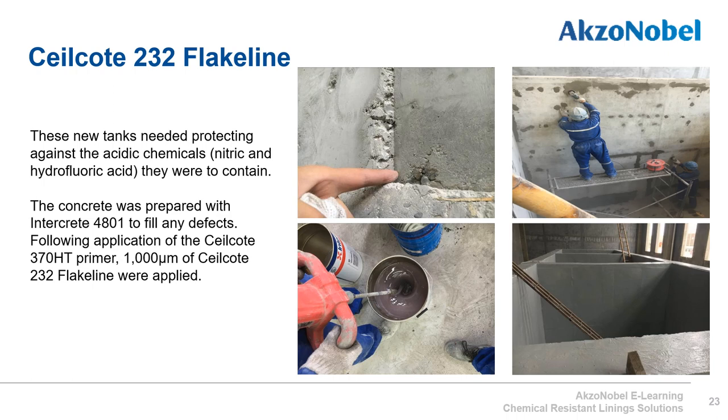Here we have an example of new concrete tanks requiring protection from nitric and fluoric acids. The top-left image shows the concrete after construction with some defects visible. The top-right image shows these defects being filled with Intercrete 4801 and sanded back to a smooth surface. The bottom-left image shows the primer — Sealcoat 370-HT — being mixed, and the bottom-right shows the grey applied Sealcoat 242 Flake Line chemically resistant topcoat. International Paint provides complete compatibility from the cementitious repair product Intercrete 4801, through the primer Sealcoat 370-HT, to the topcoat Sealcoat 232 Flake Line.